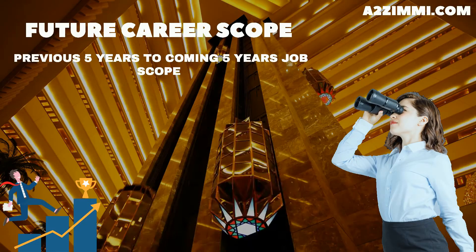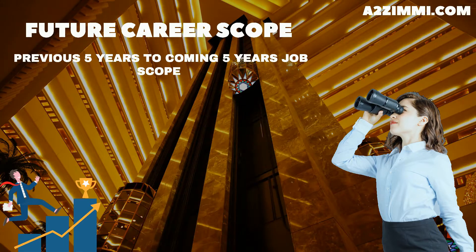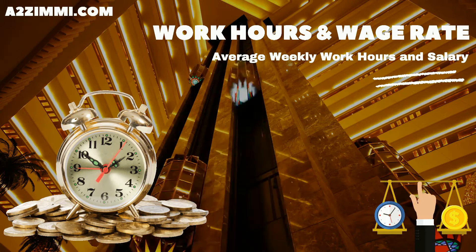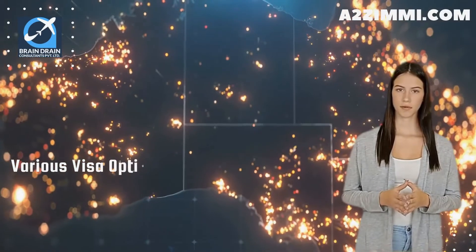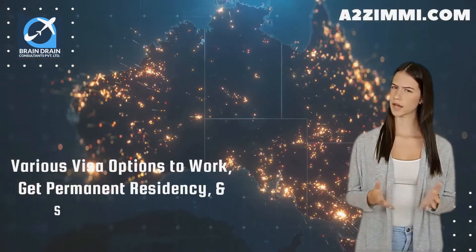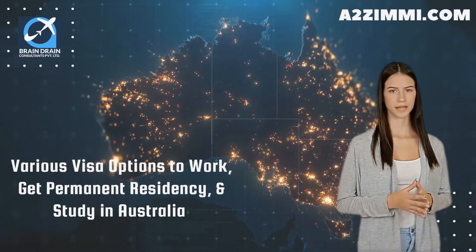We will also cover job openings, past five years analysis, future expectations, and career scope in your field. We will discuss the average weekly work hours and wage rate or salary. At the end of the video, we will tell you about various visa options to work, get permanent residency, and study in Australia on your profile, so watch the video till the end.